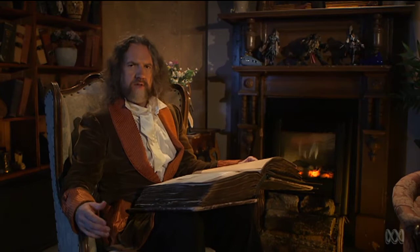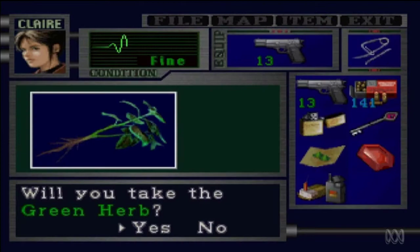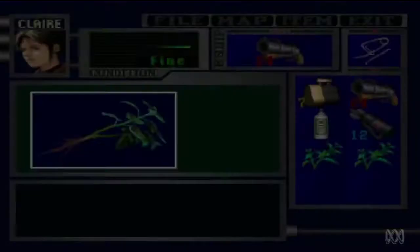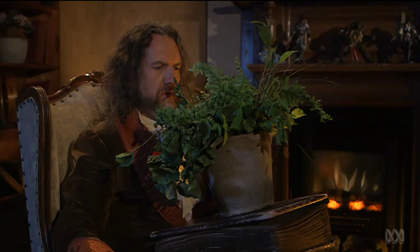That's the movie and these are the games. However, the differences don't stop there. For example, in the movies, the characters don't take suspicious green herbs they find lying about in haunted houses. Seriously, why would you do that? Why would you take a green herb in a haunted house? Because surely you would be paranoid enough.